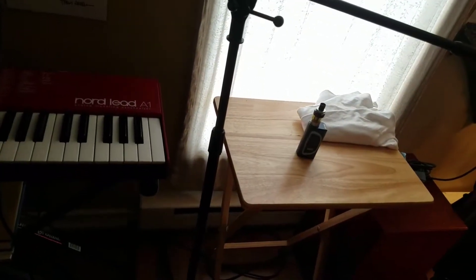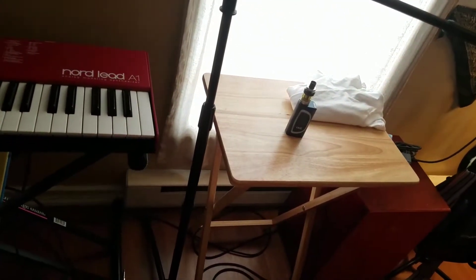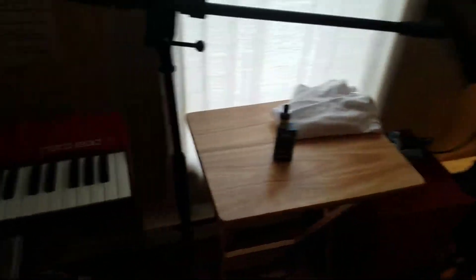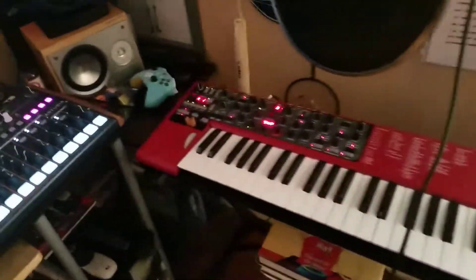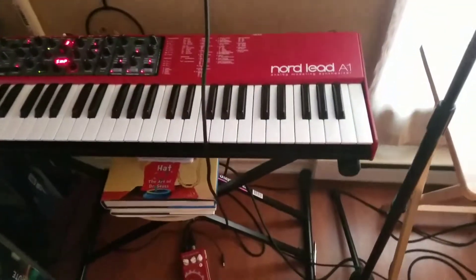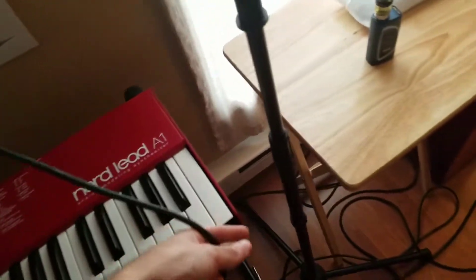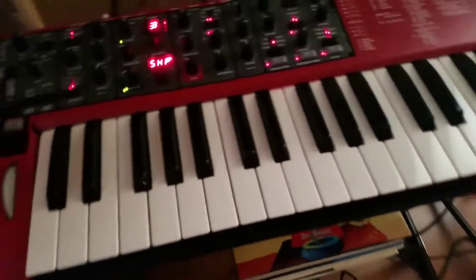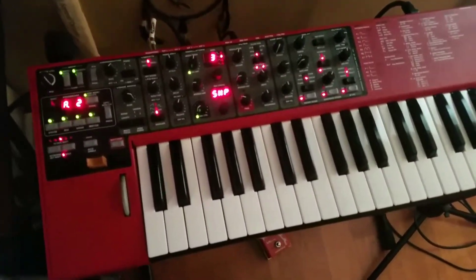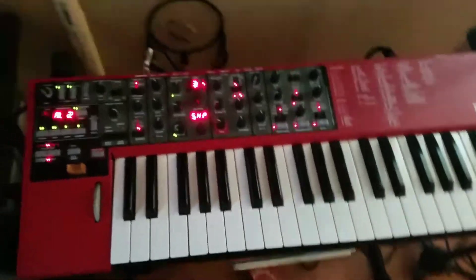This spot is reserved for a new Roland synth that I'm going to be getting in the next few days. A couple of microphones set up. This is my favorite synthesizer that I have right now — the Nord Lead A1. It's an analog modeling synthesizer, so not quite analog, but it definitely has the sound.